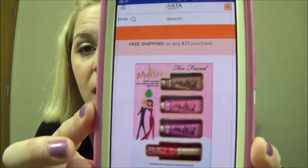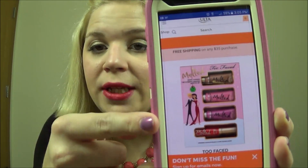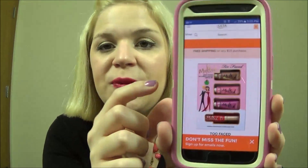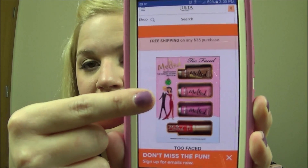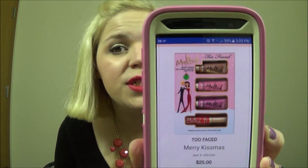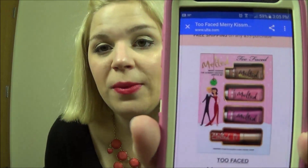I didn't purchase this next kit but I did want to show it to you. This is sold at both Sephora and Ulta. This is their Merry Christmas Ultimate Liquified Lipstick Set — it's $25. You get three melted liquid lipsticks and a melted matte as well. I didn't buy this just because I already had the two melted lipsticks — peony and melted fig. But for $25 that would make a great gift for somebody because you get a variety of colors and a variety of finishes to try. And this top one is one of their melted chocolates.